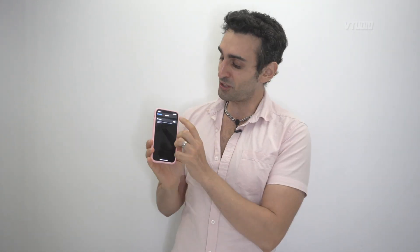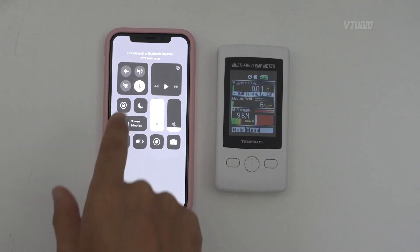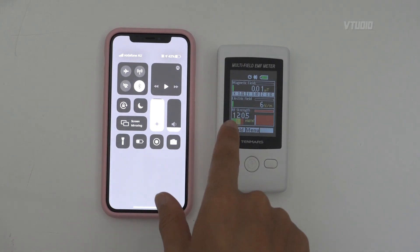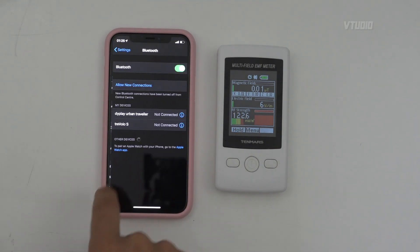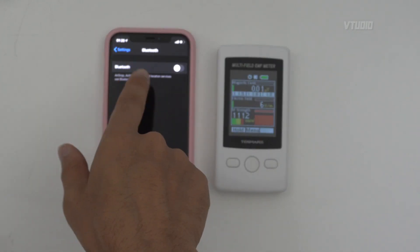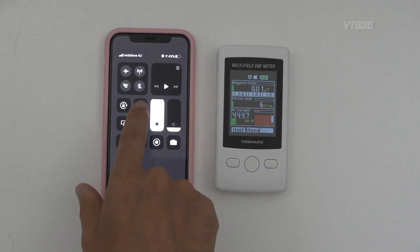Bluetooth emits at least 100 milliwatts per meter squared constantly. I don't care if you think that's high or low — I'm just telling you red, yellow, green. To properly disable the U1 chip, disable Bluetooth. The networking and wireless option they tell you about doesn't actually do anything according to my RF radiation meter. Also, it's not enough to tap the Bluetooth button in Control Center — Bluetooth is still on. You have to go into Settings, tap Bluetooth, and toggle it off there. Once you do that, the readings drop.